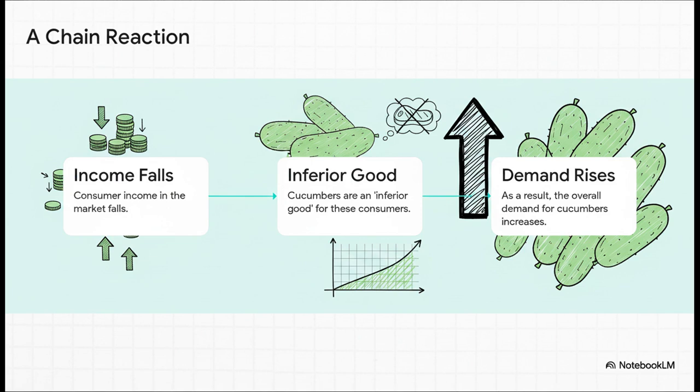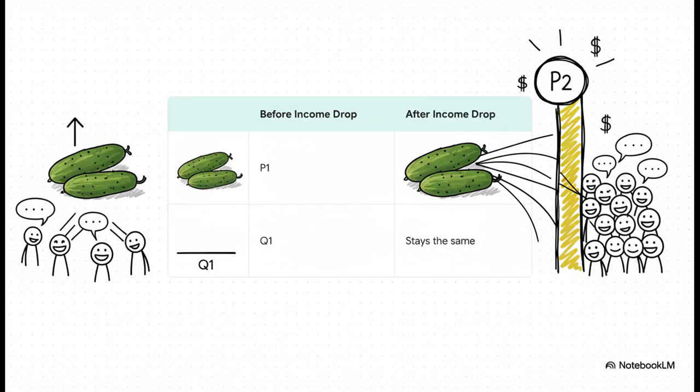Let's walk through the chain reaction. Step one: the economy takes a hit and people's incomes start to fall. Step two: for this market, cucumbers are an inferior good. Step three is where the twist comes in — instead of buying less, people start buying more cucumbers, maybe swapping them for more expensive vegetables. The overall demand for cucumbers actually goes up. Remember, the supply is fixed — that quantity Q1 cannot change. So now you have more people who want to buy cucumbers, but the number available is exactly the same. When more people want a fixed amount of stuff, they compete for it, and that competition forces the price up from P1 all the way to P2. The exact same number of cucumbers are sold as before, but the price just skyrockets.